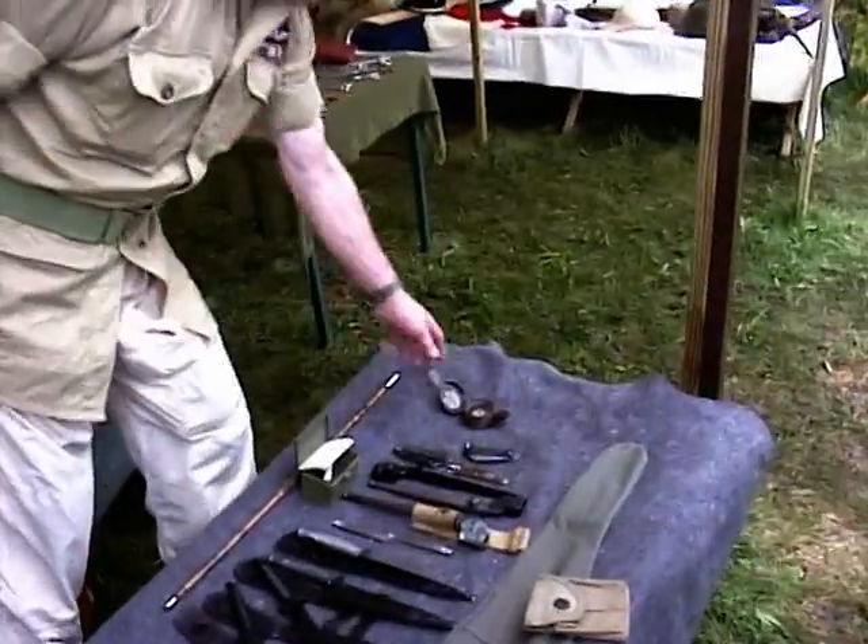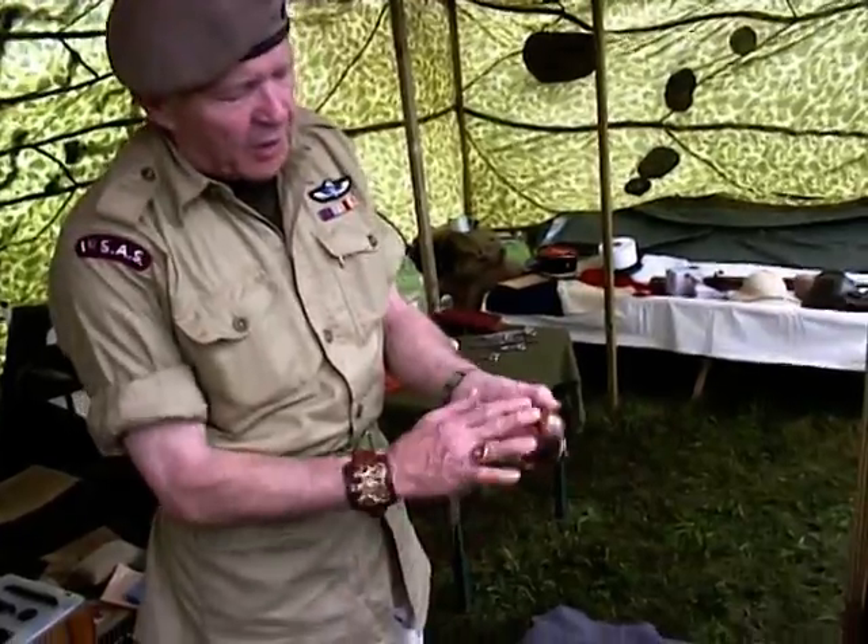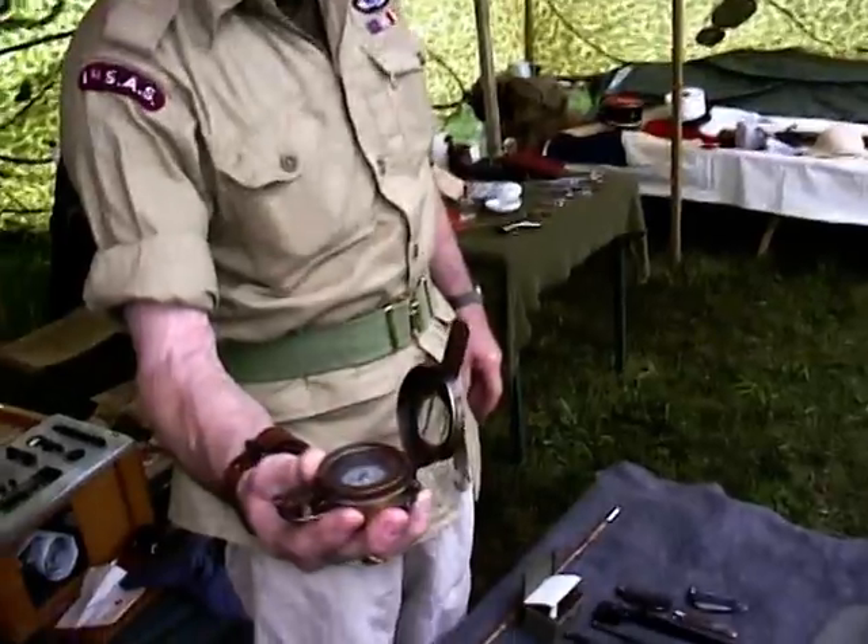This compass was found on the beach at Normandy. There's still preservative on it — I started to clean it, but I don't think I will. It's kind of neat, and it still works.